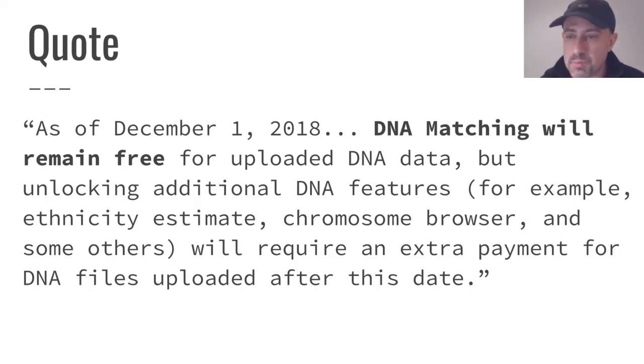From the MyHeritage blog, they've said that DNA matching will remain free, so you'll still be able to get DNA matches for uploaded DNA. But additional features will not remain free. Apparently the ethnicity estimate will not remain free — a lot of people are interested in that. The chromosome browser apparently will not remain free. You'll have to pay extra for some of these features if you upload after the end of this month, after November 30. Features that are currently free indefinitely without any charge or subscription will require extra payment.